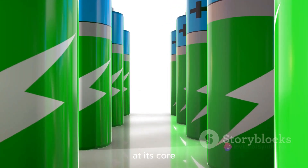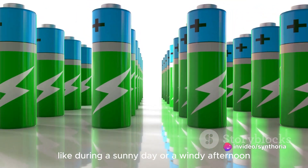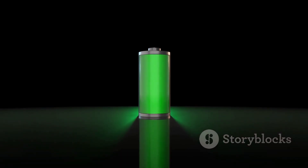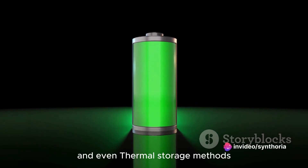At its core, smart energy storage is about efficiency. It's about harnessing energy when it's abundant, like during a sunny day or a windy afternoon, and storing it for later use. This is done through cutting-edge technologies such as lithium-ion batteries, flow batteries, and even thermal storage methods.